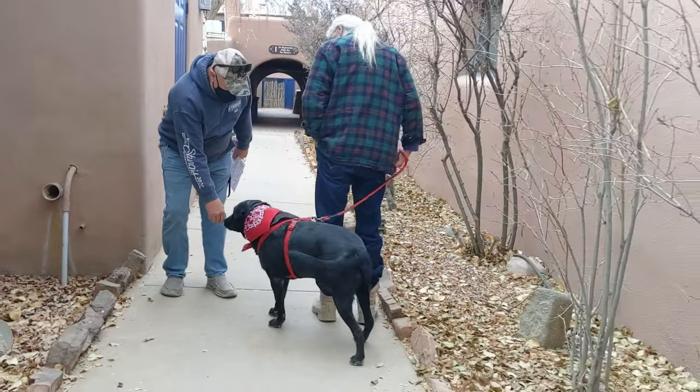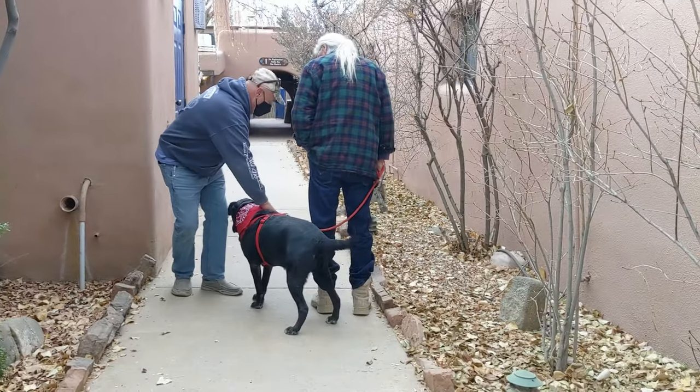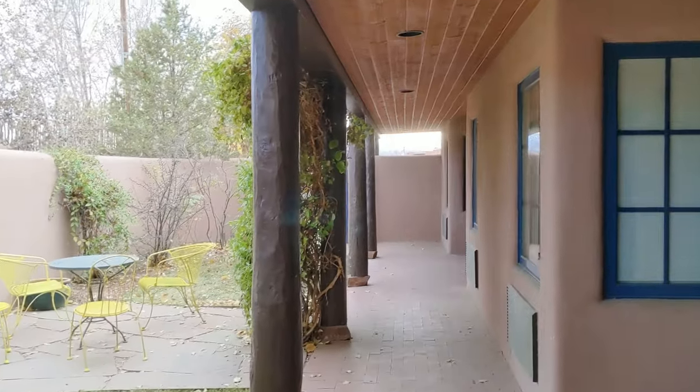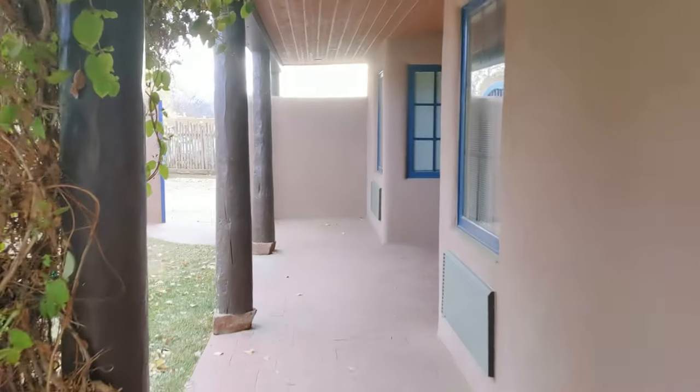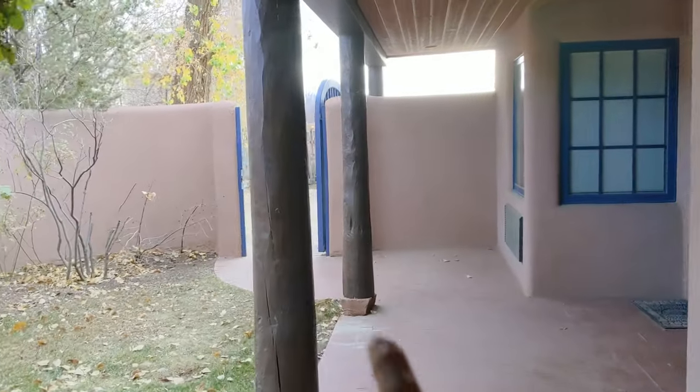Dogs! I told you they took dogs — we could have brought Spocky Poo. This is so cute. We have this little patio. Our room number is 406, and the parking lot's right there, so that's great.